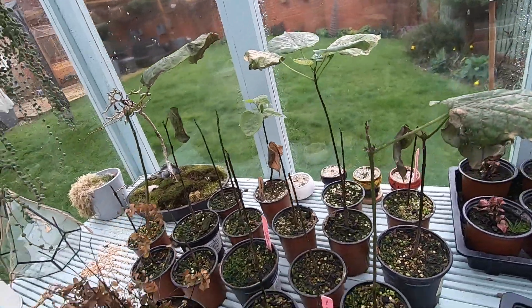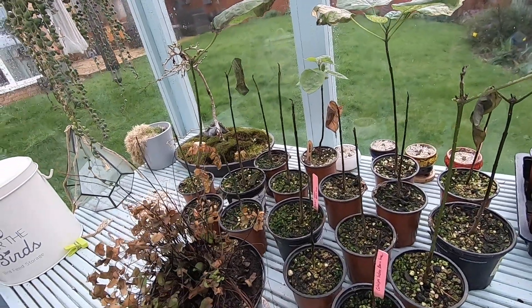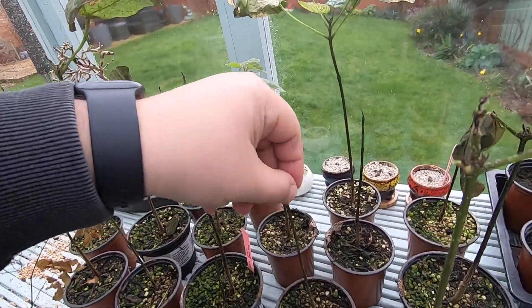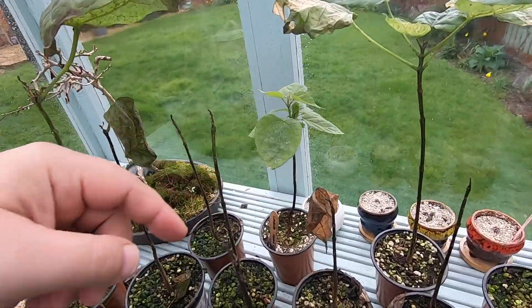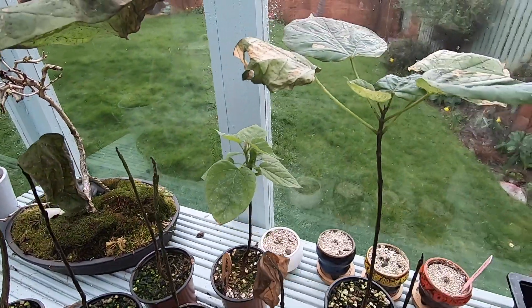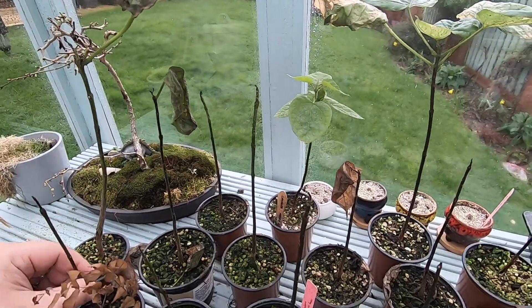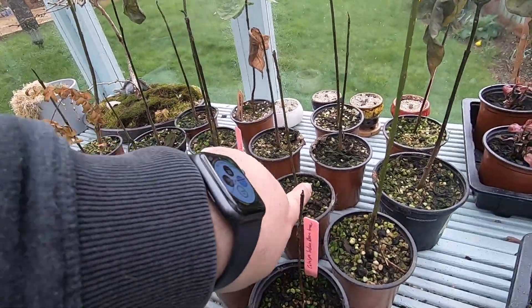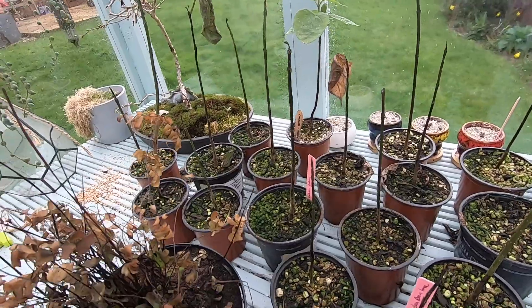The katalpas are here but not looking in too good shape. They were in the tents and did get attacked by bugs as well. There's a couple of them that are surviving, but I think we'll be trimming some of those back and just relying on the woody stems to provide us with some additional growth.